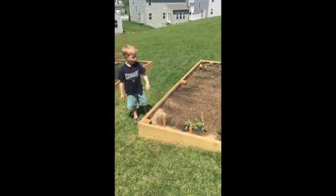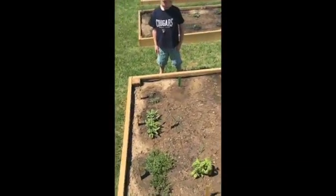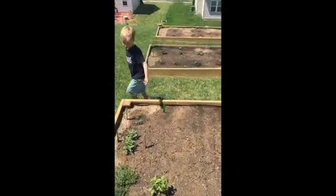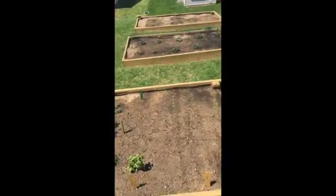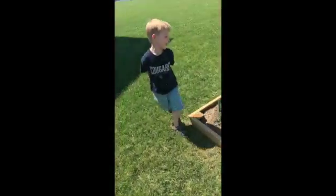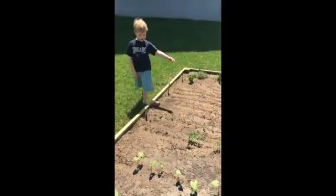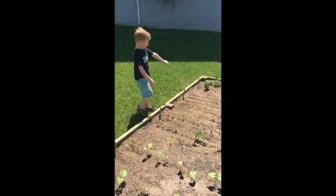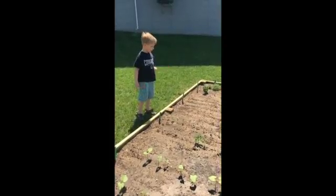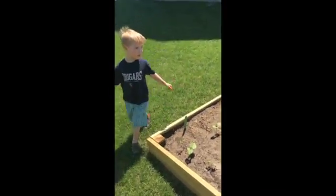Okay, Arthur, we're doing... These are our herbs. And what else do we have? What's by the herbs? Our onions. And then what's next to them? Our carrots. What's next to the carrots? Herbs, onions, carrots, peas, beans.